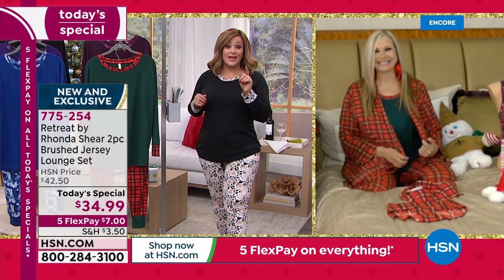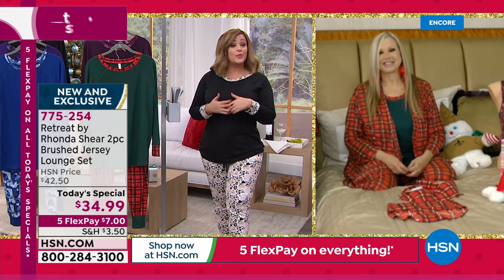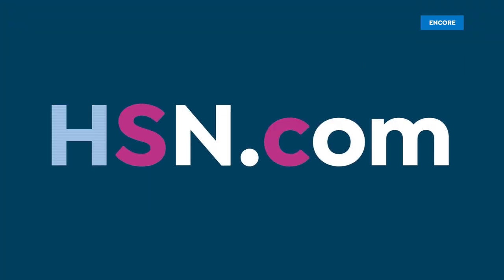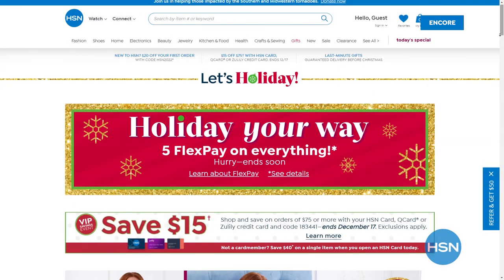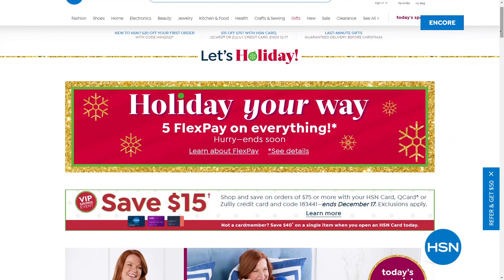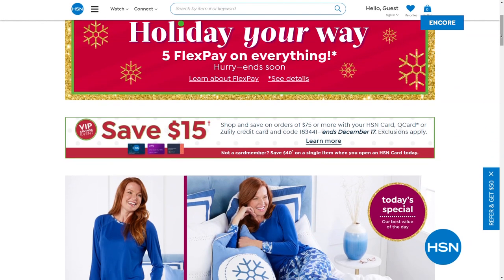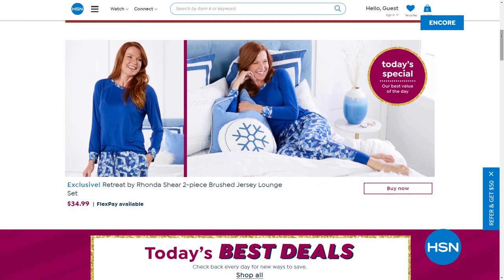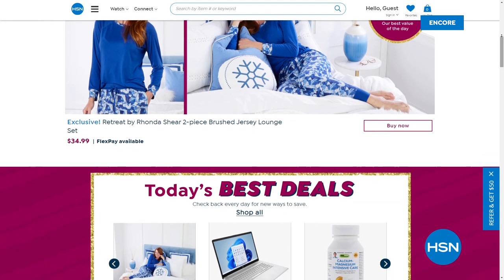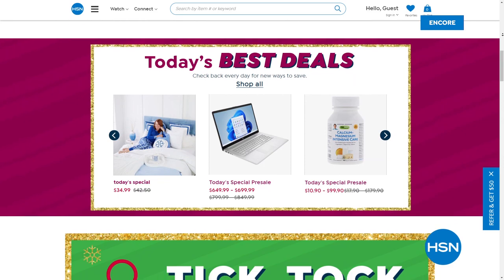You've got to grab them now. Today the FlexPay is $7, which allows you to bring a couple home. Remember, if this is a gift for somebody you love, extended holiday returns — you don't even have to worry about returning them until the end of January. Five FlexPay on everything, great last-minute gift ideas, and we're still guaranteeing on-time delivery. That all goes away in two days — that is our finest value of the day.